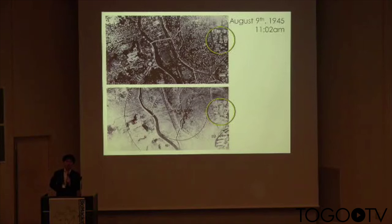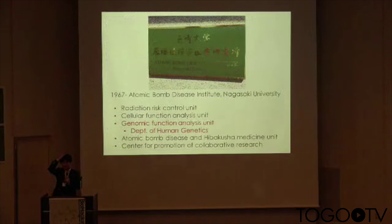This yellow circle is Nagasaki Medical University. The hypocenter, or ground zero, was just 600 meters away. After the bombing, the college was totally destroyed. But the surviving teachers, doctors, and medical students played an important role in the reconstruction of Nagasaki.